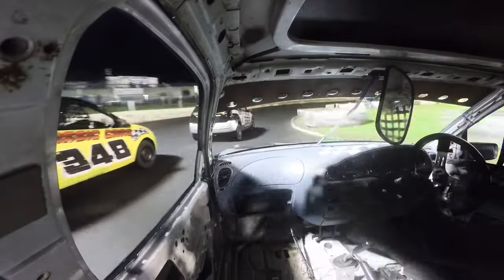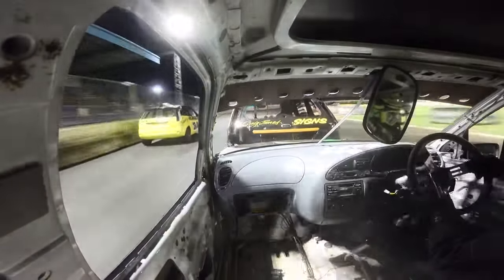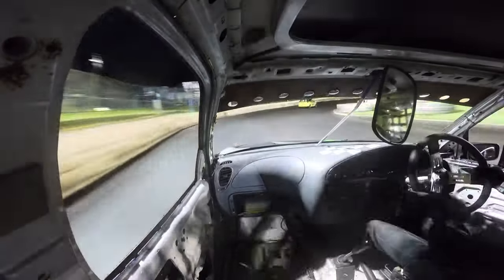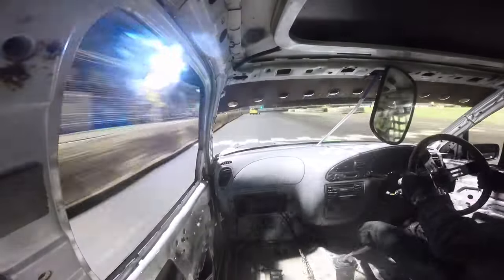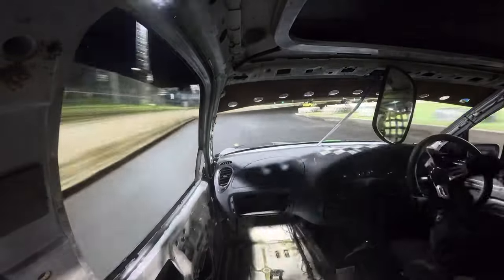Unfortunately, the 348 car gets round the outside of me and gets past. I was literally on the back end of the 363 car going round there, but I managed to make the move on the outside. I'm past the 363 car, but because the 348 car passed us, I'm still in fourth.